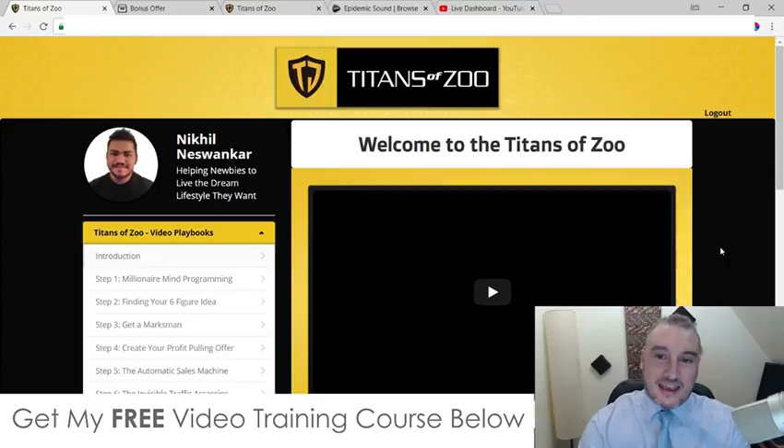Hi, what's going on everyone? It's Jono here from Jono-Armstrong.com. Welcome to my Titans of Zoo review. I'm here inside the members area of Titans of Zoo and I'm going to give you a full run through of exactly what you can expect if you choose to buy Titans of Zoo inside of this review video.